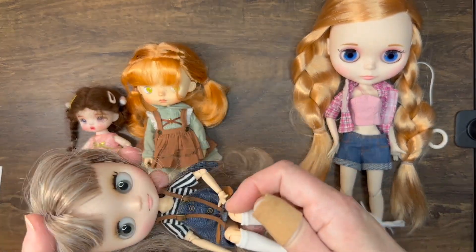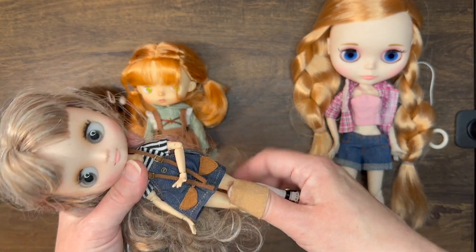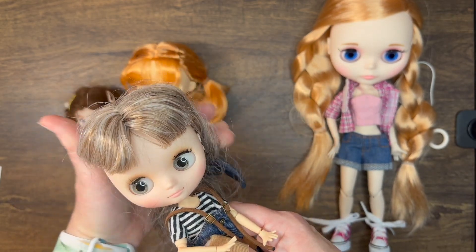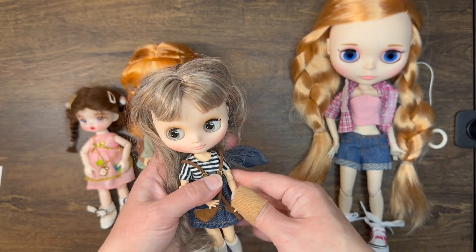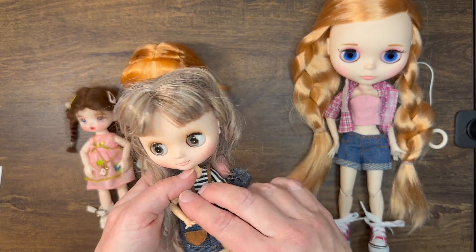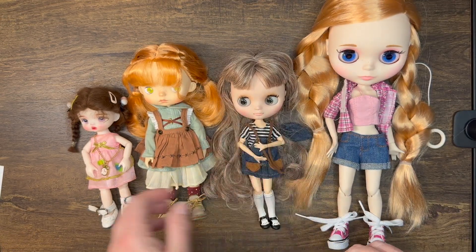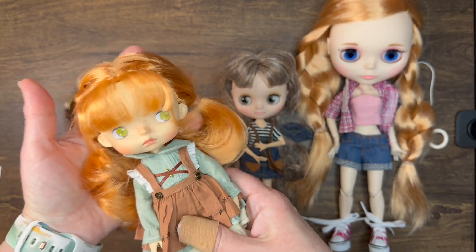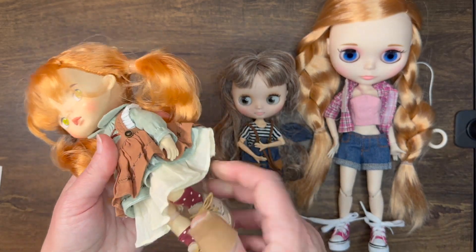Georgia would fit really nicely, but my concern is she has really delicate little joints and delicate little hands. She also has a lot of hair, which I'd braid. I'm concerned she might break, and I would just be so sad if she broke, so I'm kind of leaning toward not taking my midi. The next option is Bunny — she's a Monst doll and she's wearing Monst doll clothes right now.